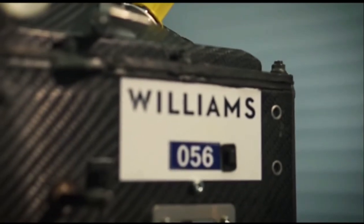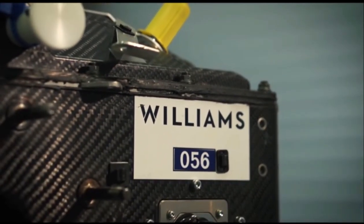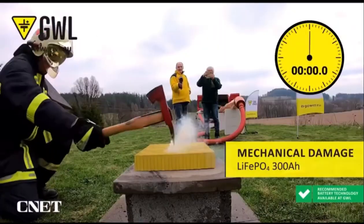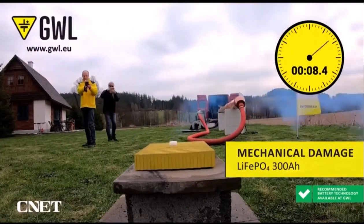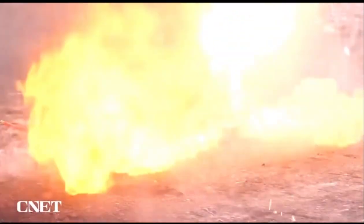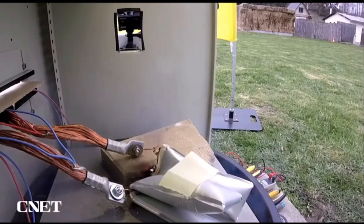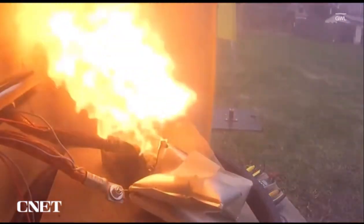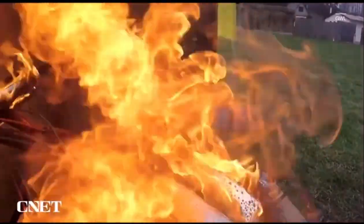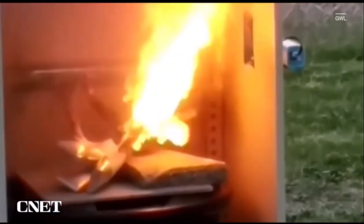Batteries. This is the fundamental key factor in Formula E. It's the power source — it's the fuel that drives the cars. The problem you'll get is when a lithium-ion battery is punctured or overheats, it starts thermal runaway. The fire that it produces is self-perpetuating; the chemicals inside the battery start to oxidise, so effectively you can't smother the fire because it produces its own oxygen.